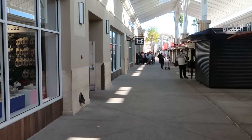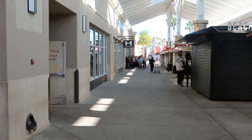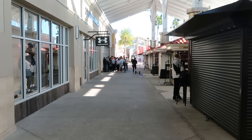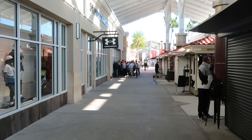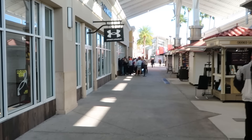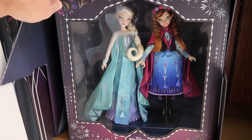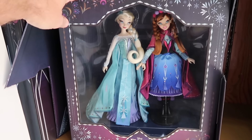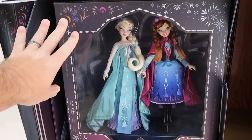We're just making our way to the premium outlet. The Disney Character Warehouse is super busy this morning — we got here pretty early, and as we're getting closer to the holidays, there's definitely a much longer line. As soon as you come inside the Character Warehouse, they have those really fancy doll sets. This one is a limited edition from Frozen with Anna and Elsa.